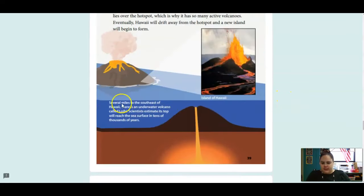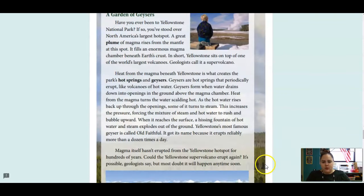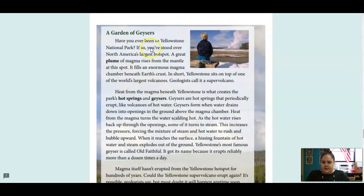There is an underwater volcano several miles down, and scientists estimate its top will reach the sea surface in tens of thousands of years. Geysers: Have you ever been to Yellowstone National Park? If so, you've stood over North America's largest hotspot. A great plume of magma rises from the mantle at this spot. It fills an enormous magma chamber beneath Earth's crust. In short, Yellowstone sits on top of one of the world's largest volcanoes. Geologists call it a supervolcano.